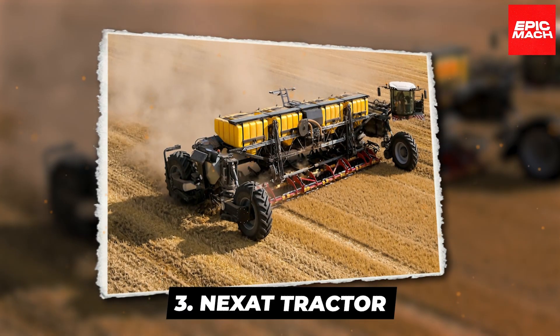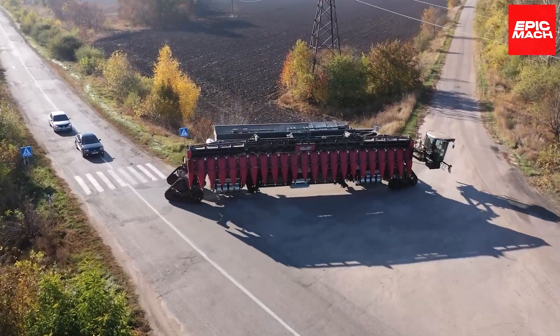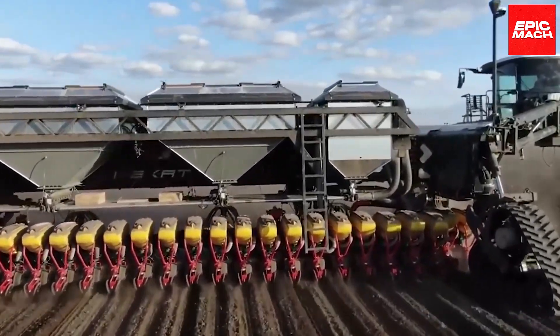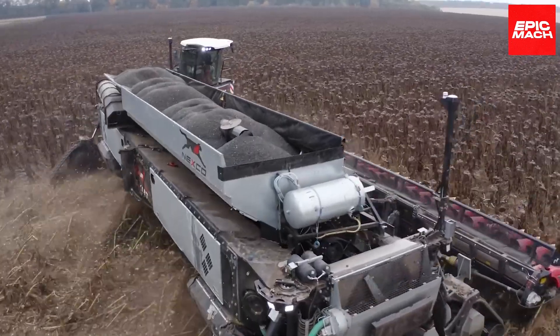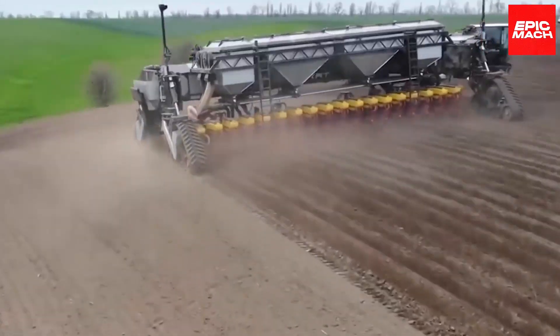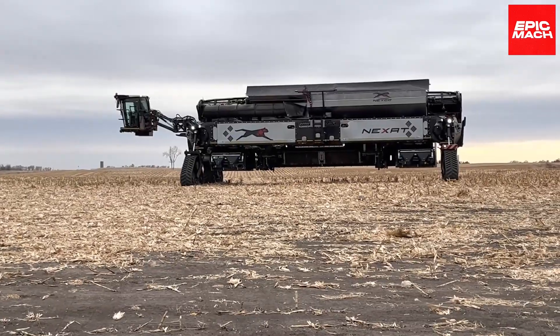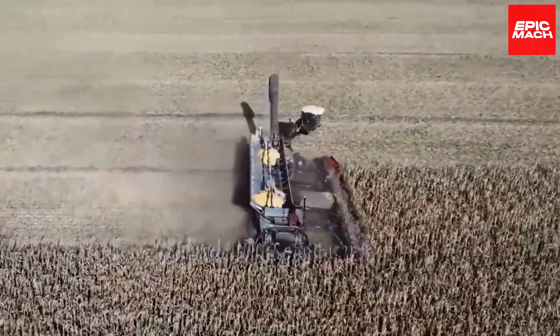3. Nexit Tractor. Hailing from Germany, the revolutionary Nexit Universal Tractor System aims to replace an entire fleet with one flexible machine. This multifunctional tractor features interchangeable implements for plowing, sowing, fertilizing, and harvesting. As an autonomous combine, Nexit operates unmanned using integrated monitoring and process controls.